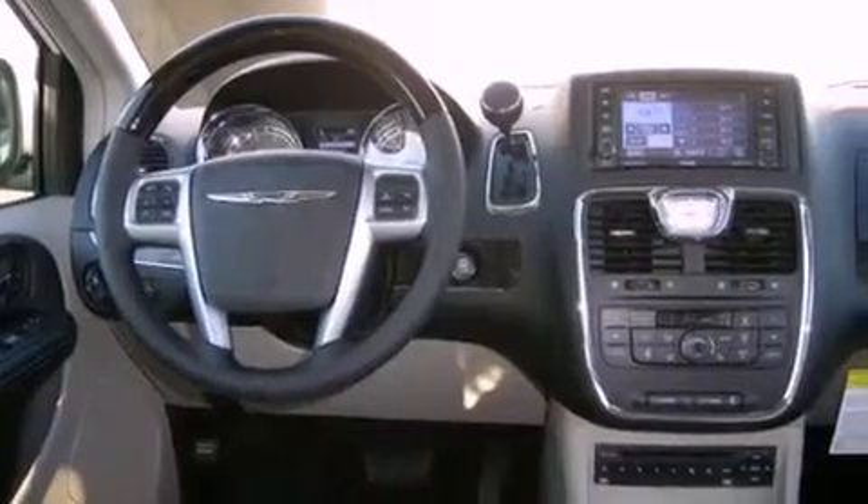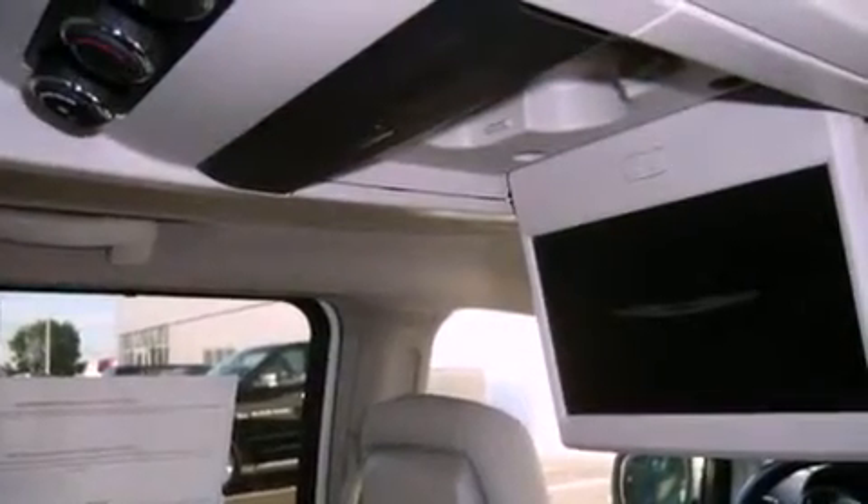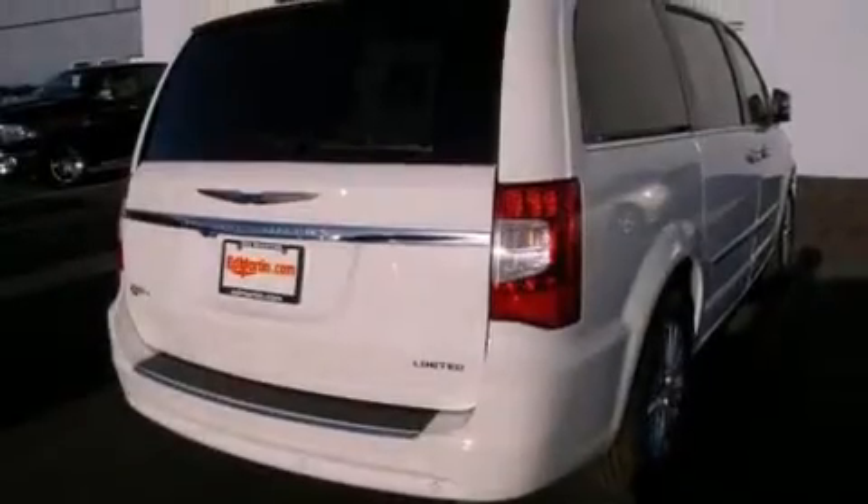And a tire pressure monitoring system. The following features are also included: traction control and stability control systems, Xenon headlights, cruise control, a rear stereo, rear sunshades, and a security system.